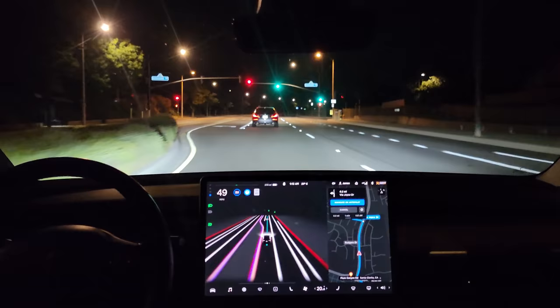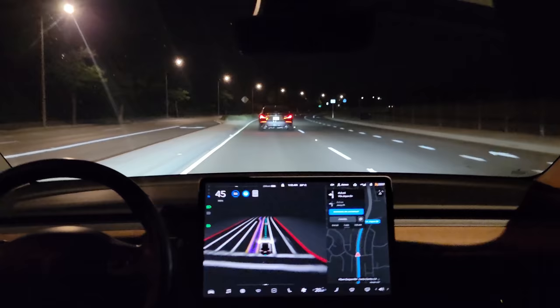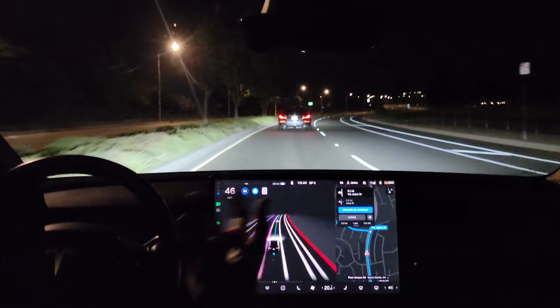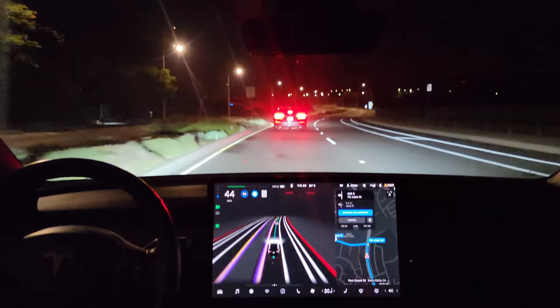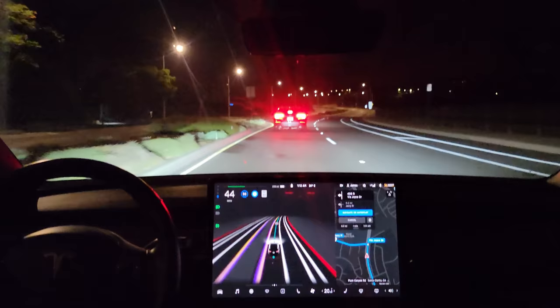Let's see how it handles this left turn — obviously it's one in the morning, we don't have much oncoming traffic, but I will test this out more with oncoming traffic to see how it handles it. Turn left onto Joyce Drive. Very nice. There we go — Test Loop 1 complete.